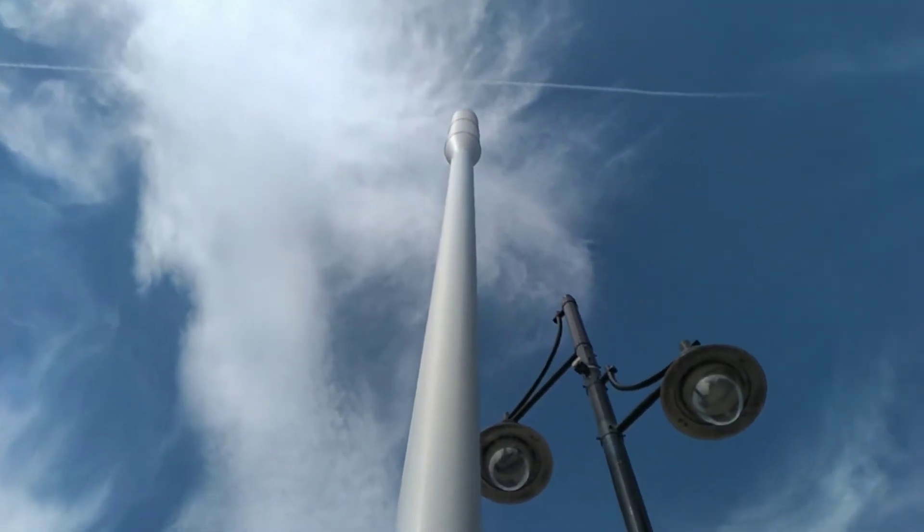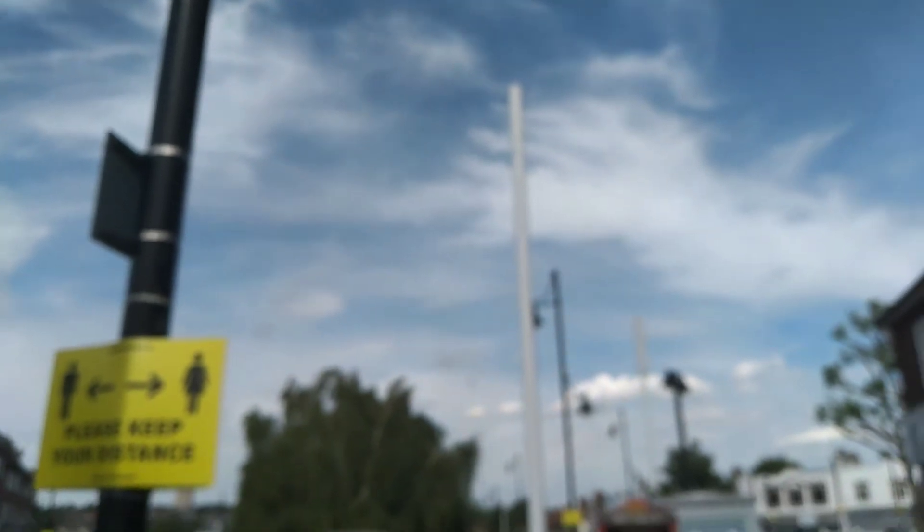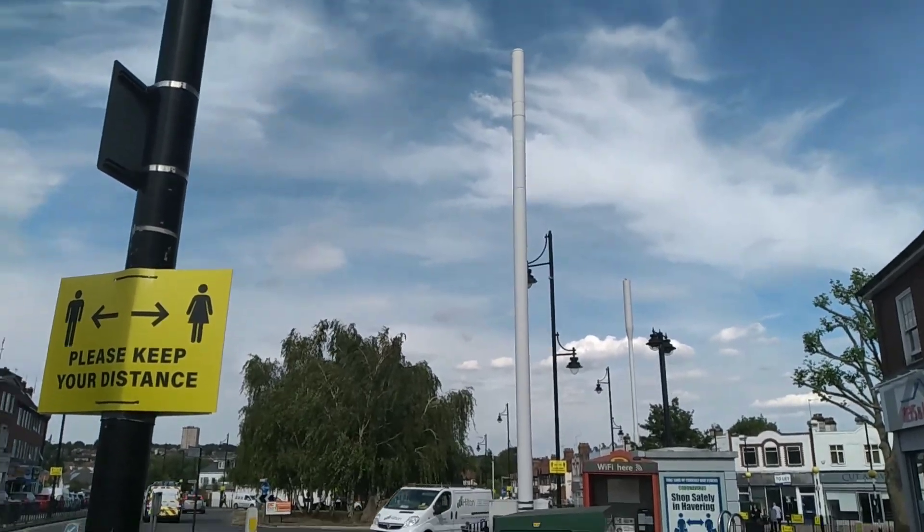Power number one, power number two, and power number three.